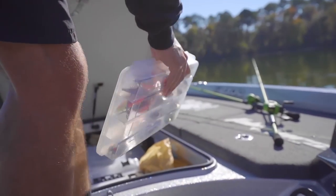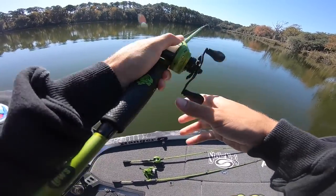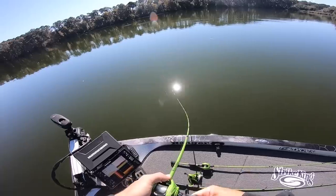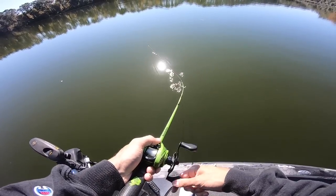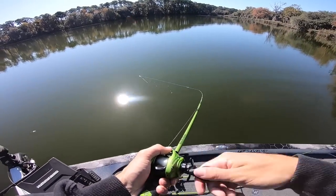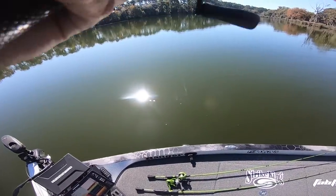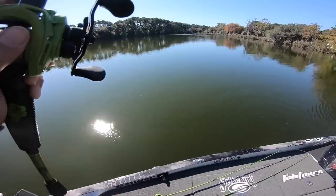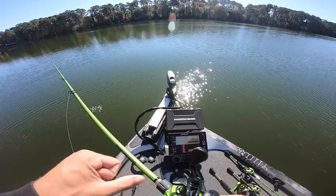I just threw right on top of where it probably was. I'm just gonna idle around and see — just watch my graph. That's the thing when you come to places like this: there's not contour lines, so you can't really tell where the drop-offs are or anything. See all that grass? It's so much bait out here.